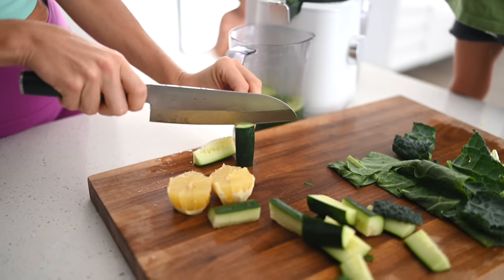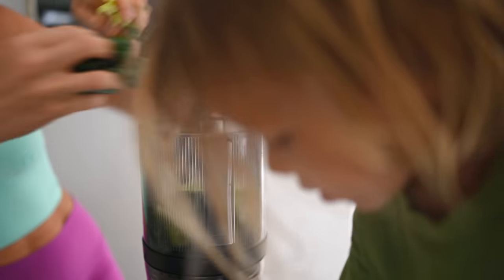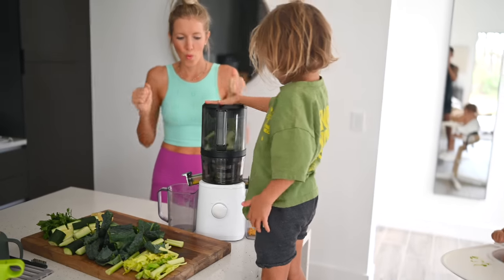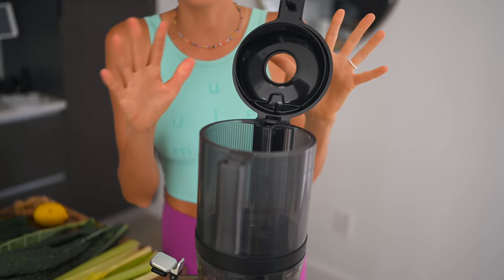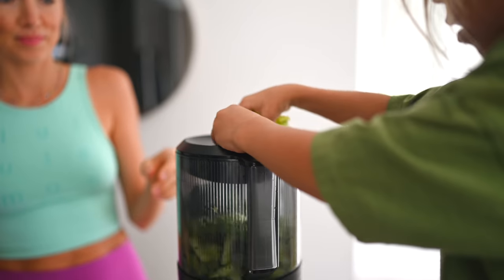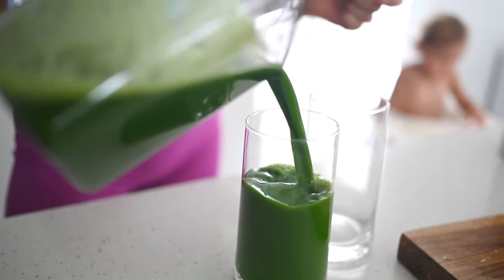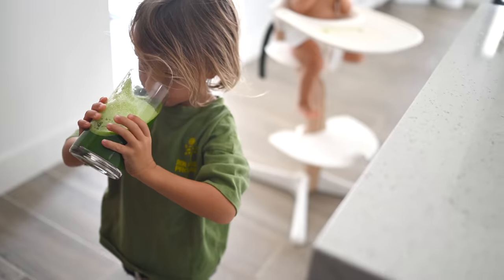We always get asked what juicer we use — the Nama J2 is by far our favorite. We recommend having your own equipment at home rather than expensive juice stops, which use high-speed juicers that degrade the end product. Store-bought juice has the same issue. This juicer is a slow cold-press juicer that does the least oxidation to your juice. Cleanup is quick and efficient, and the best part is the kids can help safely.